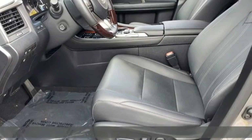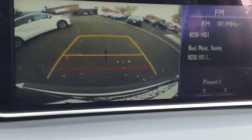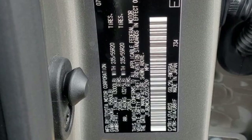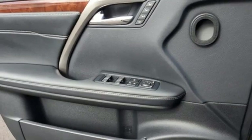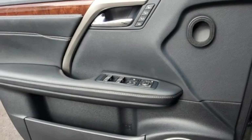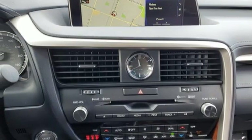V6 engine, four-wheel drive, Bluetooth wireless audio streaming, power liftgate, dual zone climate control, auto dimming rearview mirror, Scout GPS link smart device navigation, Bluetooth, power tilting steering column, and automatic transmission.